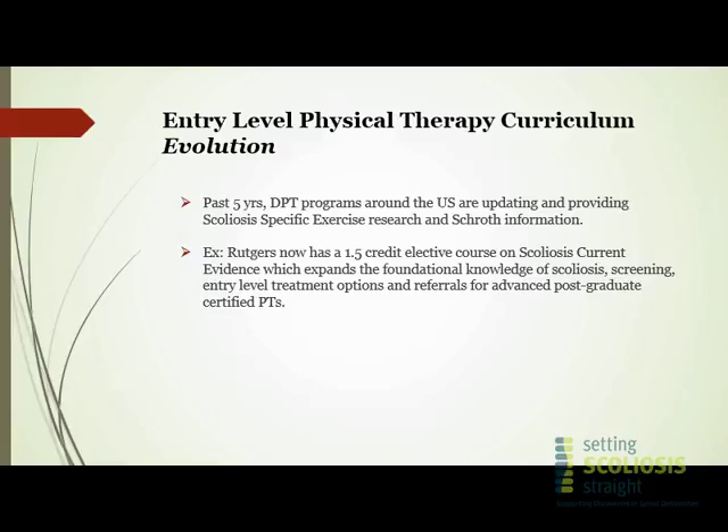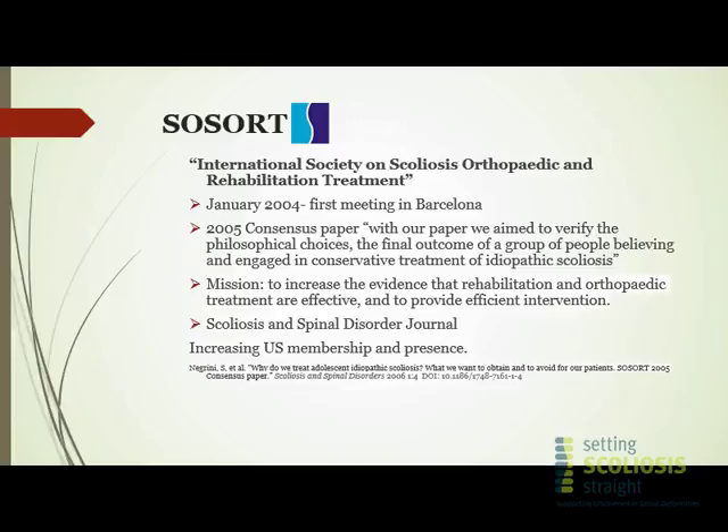SRS, we know, is the Scoliosis Research Society. SOSORT is the International Society on Scoliosis Orthopedic and Rehabilitation Treatment. It was established in 2004 and their mission is to increase the evidence that rehabilitation and orthopedic treatment are effective and to provide efficient intervention. They also put out a scientific journal called Scoliosis and Spinal Disorder — an open-access multidisciplinary journal covering everything from prevention to diagnosis to conservative care and surgical management of spinal deformities.